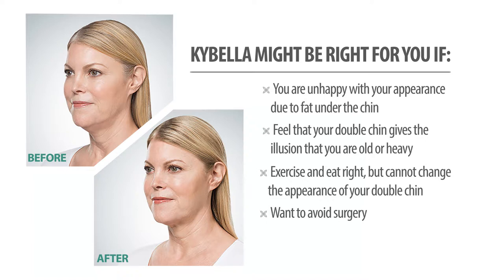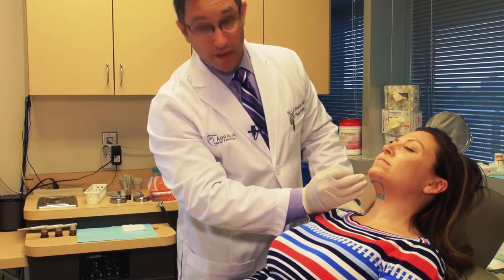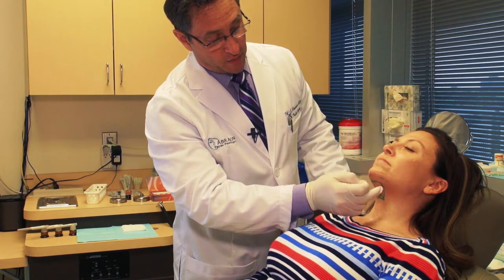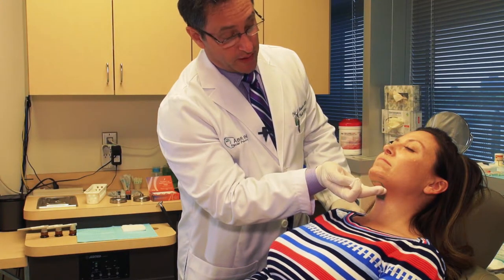With Kybella, you want to stay a certain distance from underneath the jawline. Her primary fat pad that we're going to focus on is right in this area. You also want to stay above certain structures that are deeper and lower down in the neck.